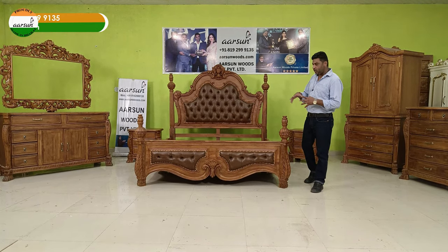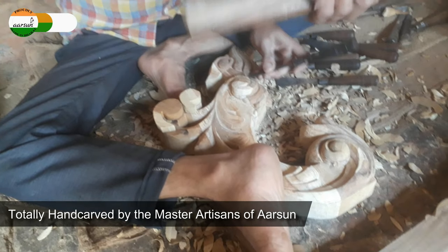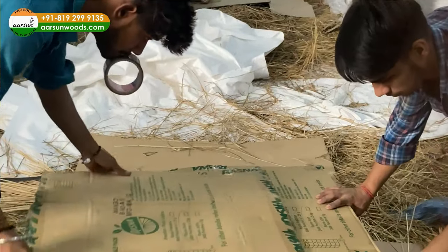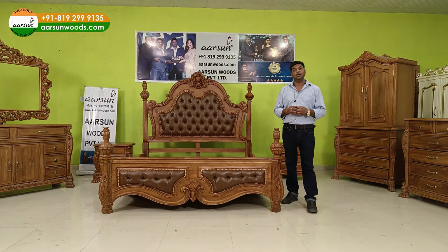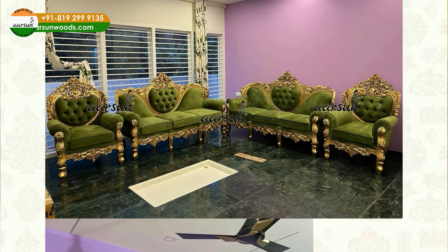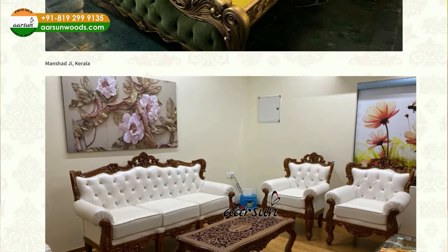We'll talk about the sizes of all the units one by one. Before that, I have a little request: everything I'm showing you right now is handwork. It takes a lot of time and a lot of art and hard work to get something like this complete — not just the artisan part, but after that the cushioning part, the polishing, then the transport people, then the packing guys. All these people put together a lot of hard work. And you can see a long list of testimonials on our website, with actual pictures from happy clients.